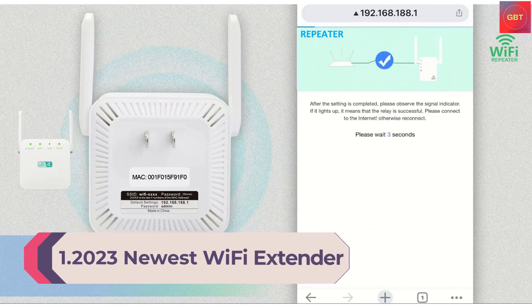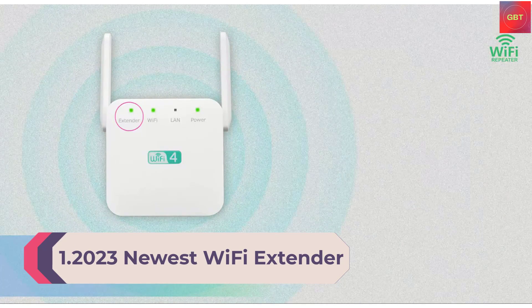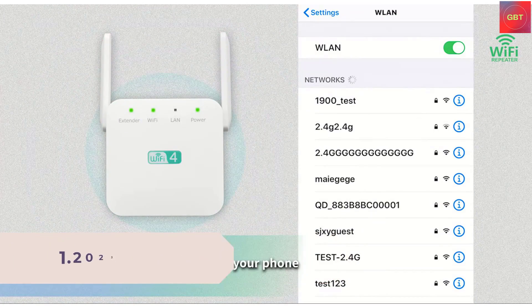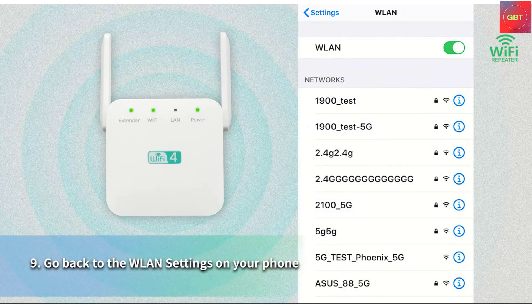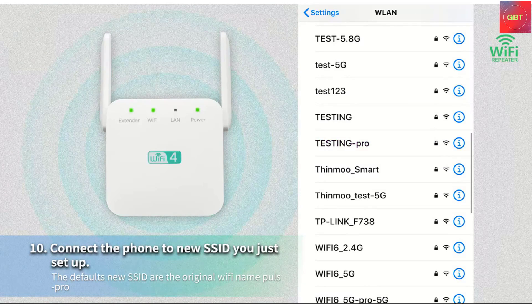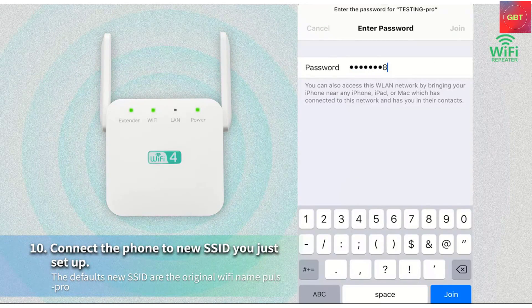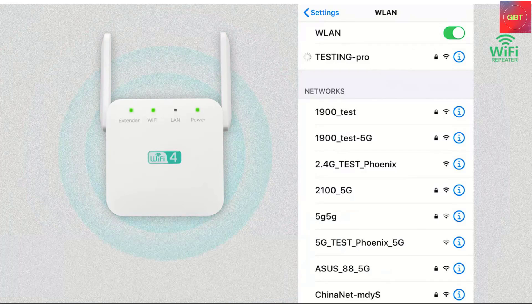Number 1: 2023 Newest Wi-Fi Extender Repeater Booster — covers up to 8,640 sq ft, supports 40-plus devices, internet booster with Ethernet port, quick setup, and home wireless signal extension. Extended wireless coverage boosts your Wi-Fi range and connects up to 40 devices such as smartphones, laptops, tablets, speakers, IP cameras, IoT devices, Alexa devices, and more.